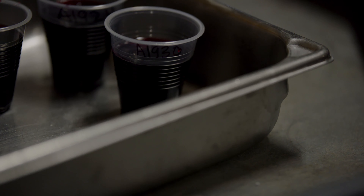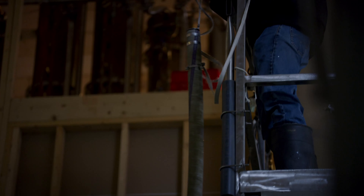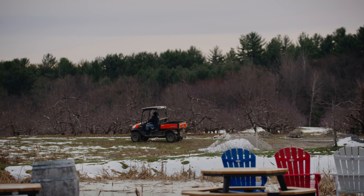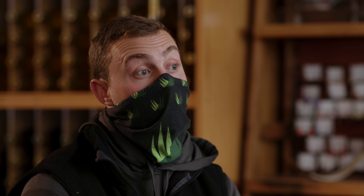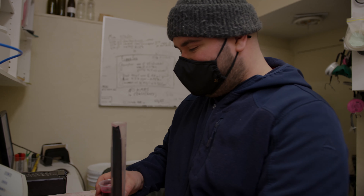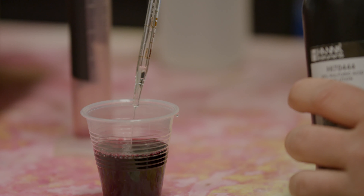Anytime we get our estate-grown grapes into the lab, we take a lot more time to really monitor VA levels, TA levels, and pH levels. Because we're in a colder environment, the grapes we get in from California have a much higher pH compared to grapes grown here in Massachusetts. The colder the weather, the lower the brix we get in the vineyard and the lower the pH as well. We test pH in the wine because it allows us to monitor in real time what's happening at every stage of the winemaking process and lets us know if we're on track to meet our stylistic goals for every different blend and varietal.